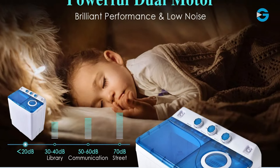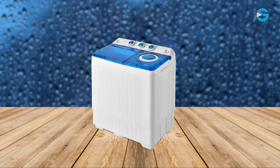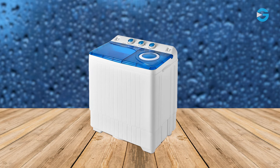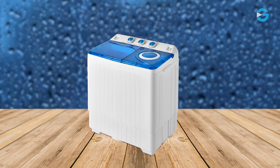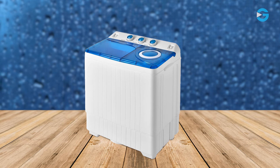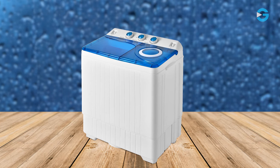The machine operates at a noise level of less than 20 dB, creating a peaceful environment for your laundry work. Giantek's 26-pound portable washing machine's twin-tub design, customizable time control, powerful washing and spinning capabilities, and user-friendly interface make it a standout choice. If you want to simplify your laundry routine without compromising on quality, this machine could be your new best friend.